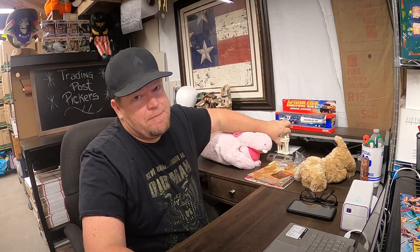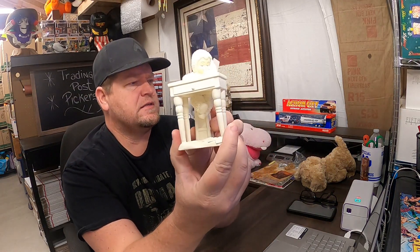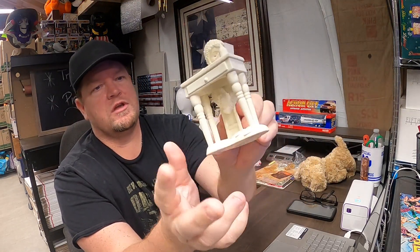First up is a Snow Baby. This was given to us by Christina's sister. It is called 'From My Heart to Yours,' in good condition, and it sold for $16.